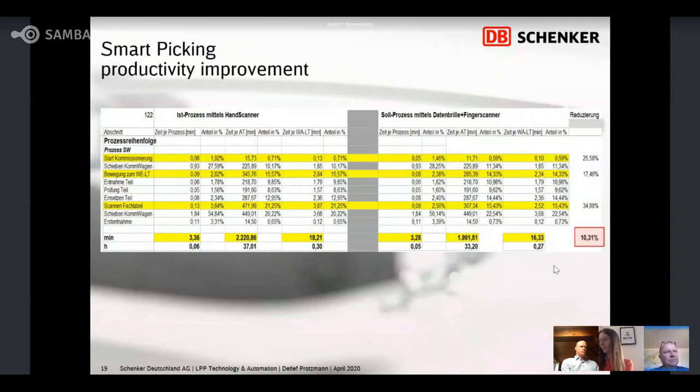Now we have found a use case. We work with MTM — Methods-Time Measurement. We have here the old process and here the redesigned process. We can compare the times for the separate process steps. The yellow lines show which process steps were redesigned by the Google Glass or the Pikavi solution. Comparing old and new, we see approximately 10% optimization opportunity in our process per pick.